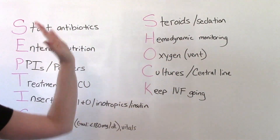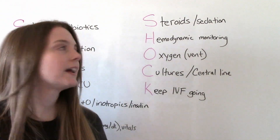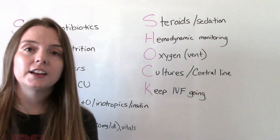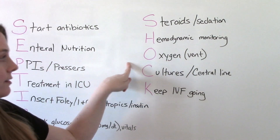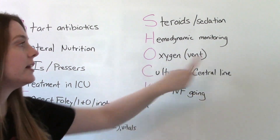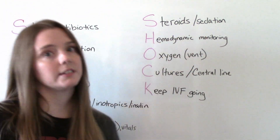In the second part — the SHOCK part — S is for steroids, which can help in some cases. O is for oxygen; some of these patients are going to be very acutely ill and may need to be on mechanical ventilation. That leads to sedation — in order to be on mechanical ventilation, the patient needs to be sedated.